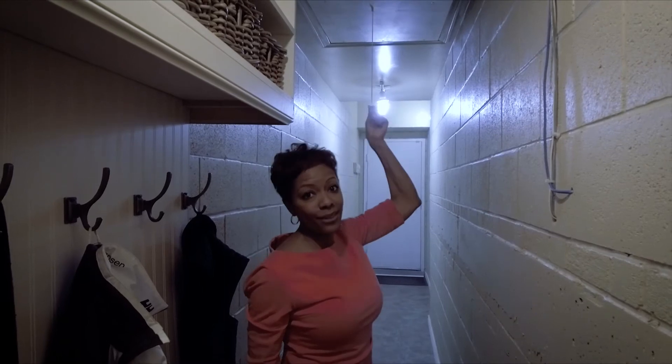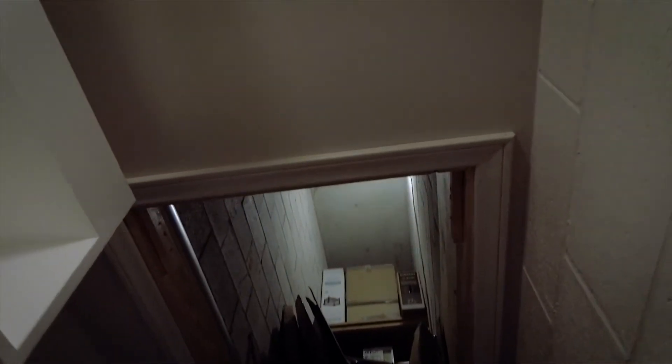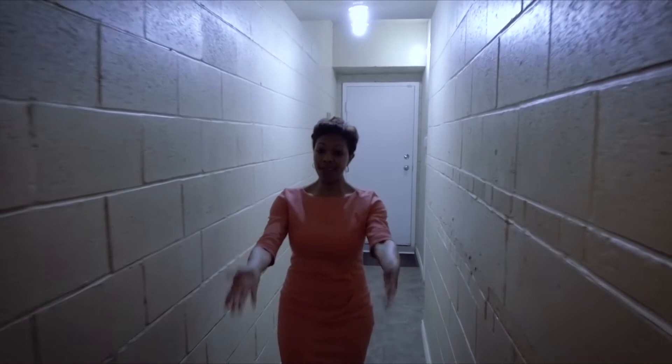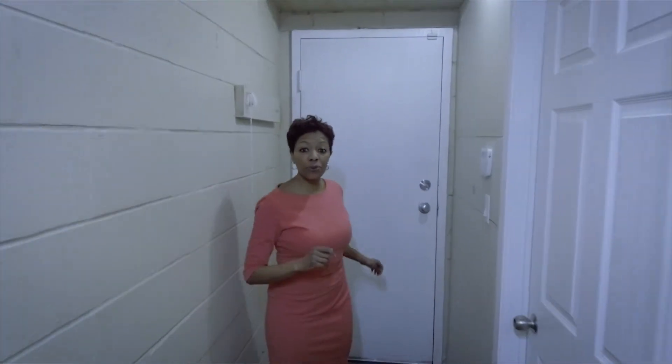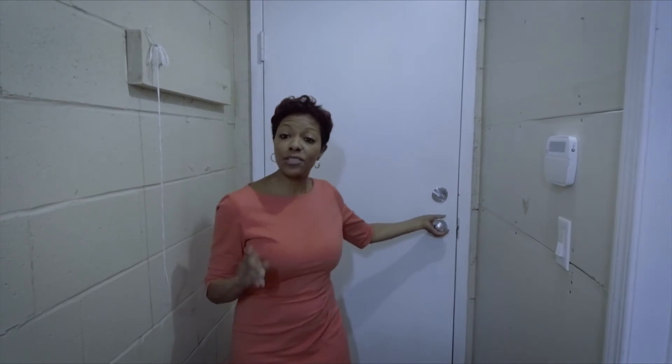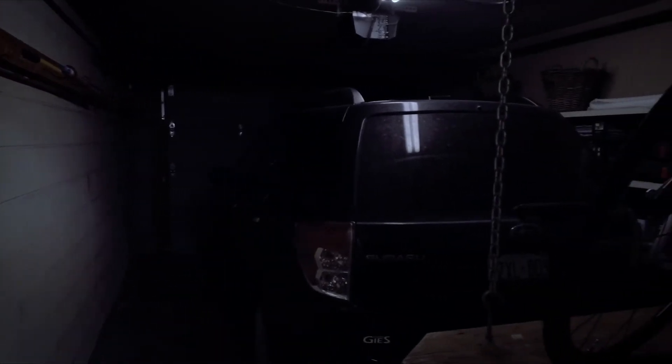Now here we are down in the basement. Check out this storage — I've never seen anything like this before. And now we're going to go check out the garage. Most places do not have direct access to your car — voila! Direct access to your car. You park and you open up the door and you're automatically in your home. How convenient is that?